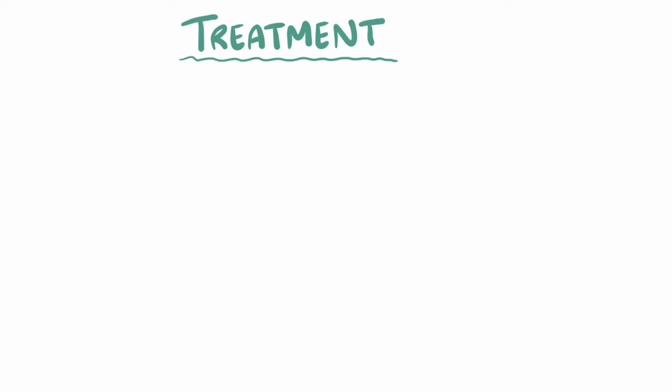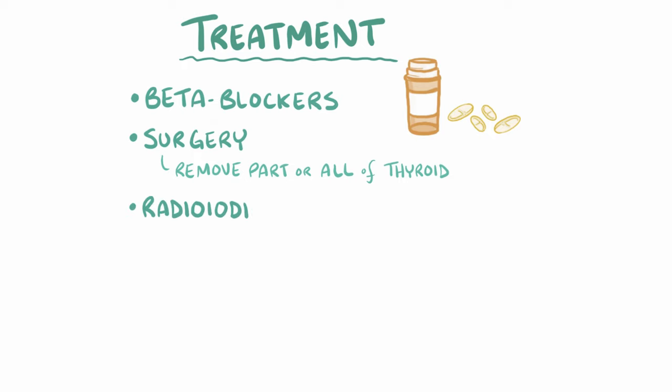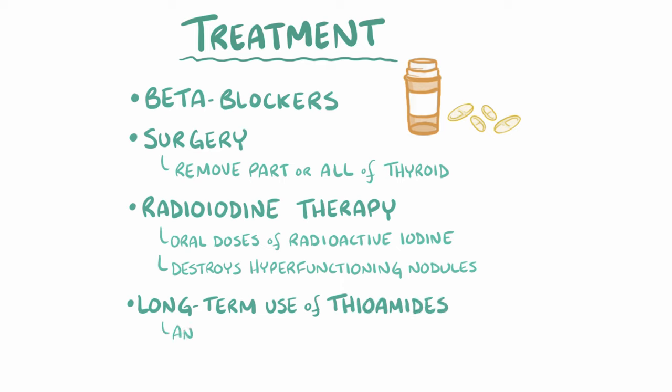The treatment for toxic multinodular goiter is usually done with beta blockers, and surgery can be used to remove part or all of the thyroid gland. Another option, radioiodine therapy, involves taking oral doses of radioactive iodine, which is absorbed by active follicular cells and over time damages them. This destroys hyperfunctioning nodules within the thyroid gland because radioiodine gets preferentially picked up by those nodules, leaving the rest of the gland intact. The long-term use of thioamides, which are antithyroid drugs that block thyroid hormone production and secretion, is typically only used when radioiodine therapy and surgery aren't appropriate options.